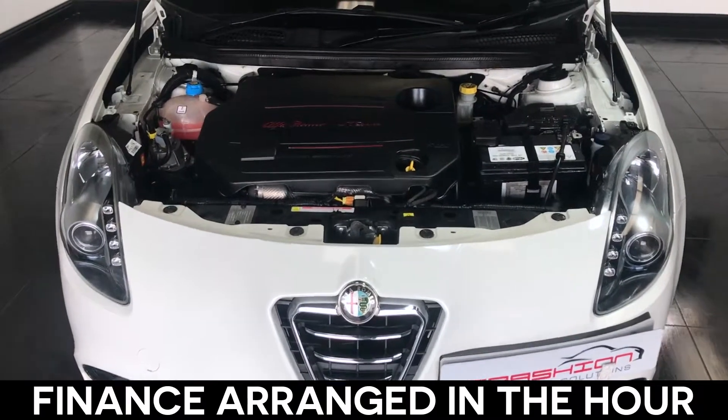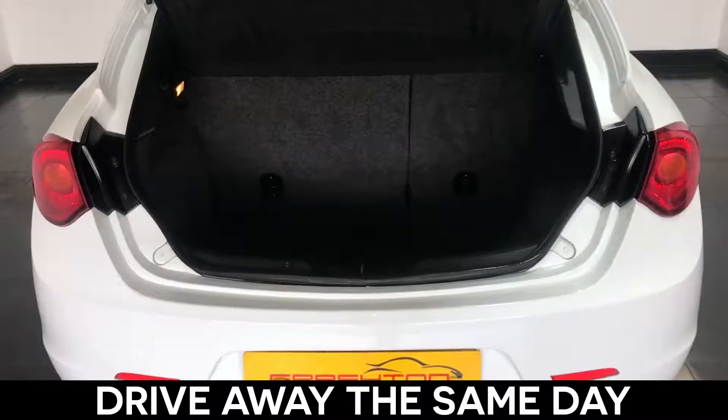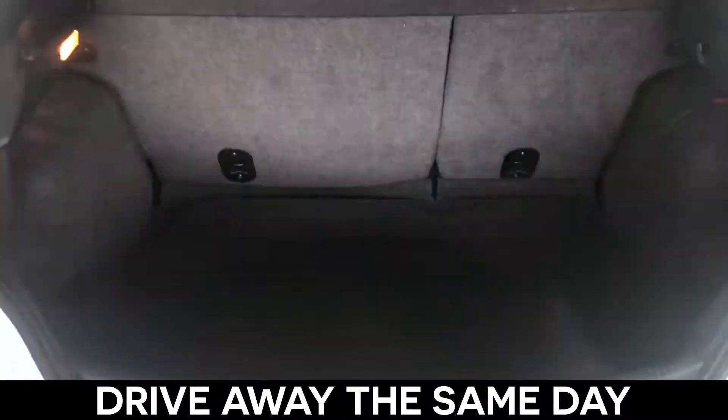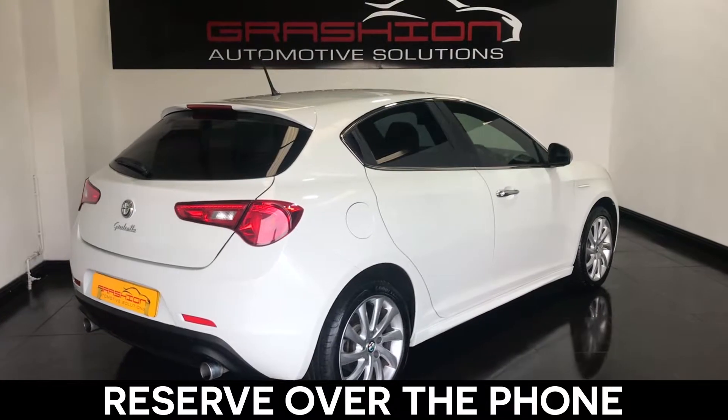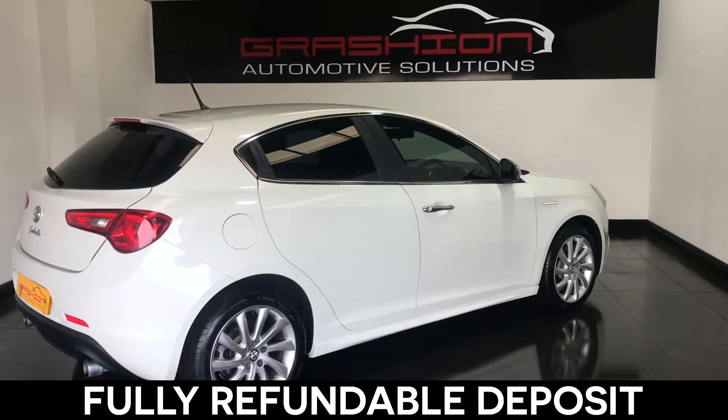Your finance can be arranged within the hour. All our cars are price checked every week on AutoTrader, are ready to drive away the same day, and can be reserved with just a £300 deposit over the phone.